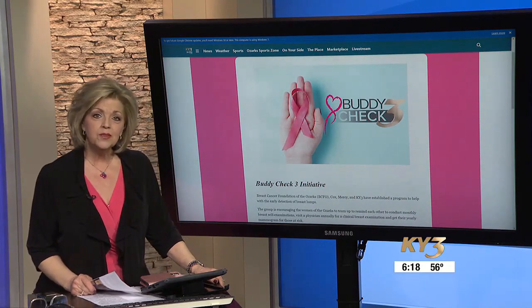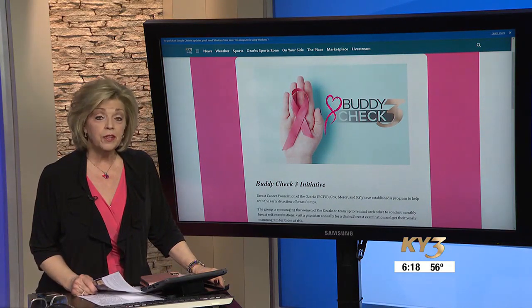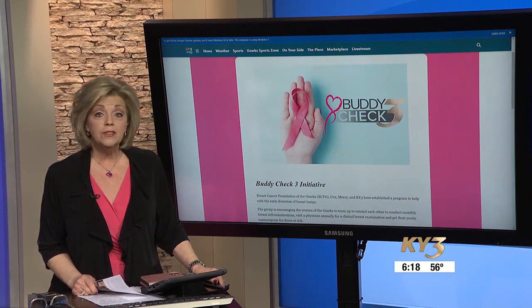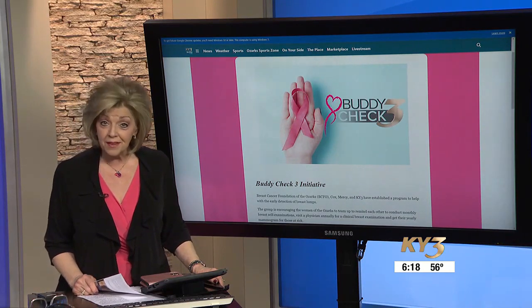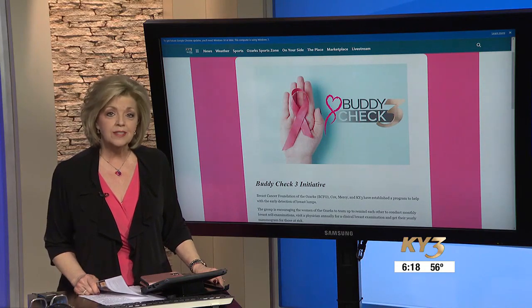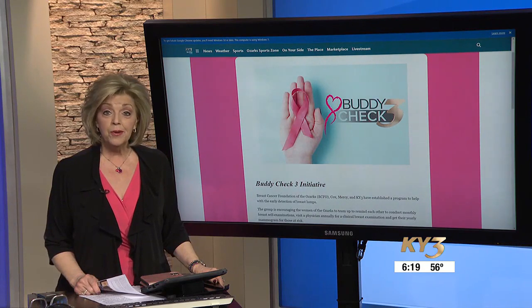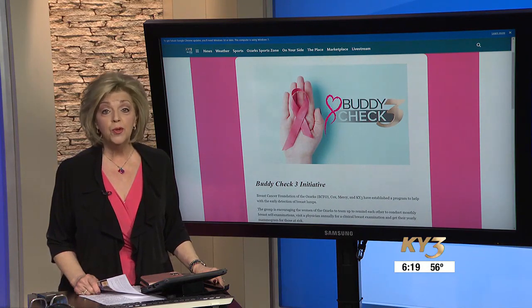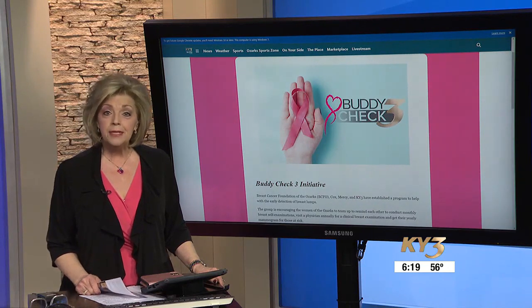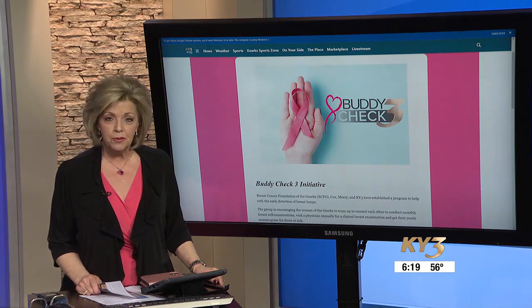Cox is once again making it easier to fit a routine mammogram into your work schedule. Its new super clinic on East Battlefield near 65 is now offering screening mammography from 7 a.m. to 7:30 p.m., three nights a week. Ozark's clinic does it as well. Don't forget to sign up for Buddy Check 3 with a friend or a family member so you can remind each other to follow the guidelines that can best beat breast cancer in its earliest, most treatable stage.